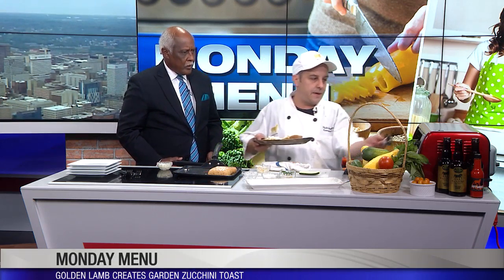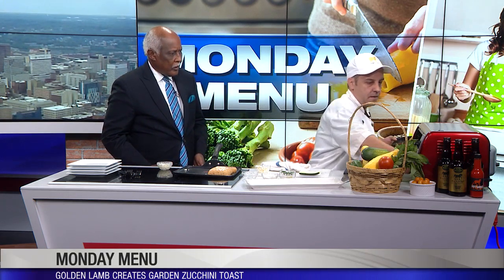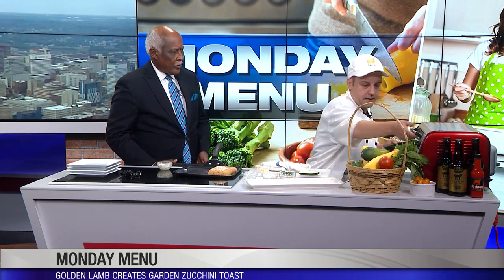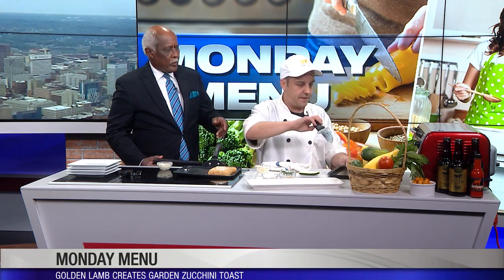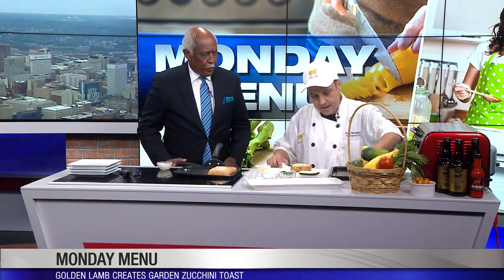Popping it right in the oven — and look at that! Perfectly ready. You can see how it's just starting to melt. It looks nice and crispy and beautiful.